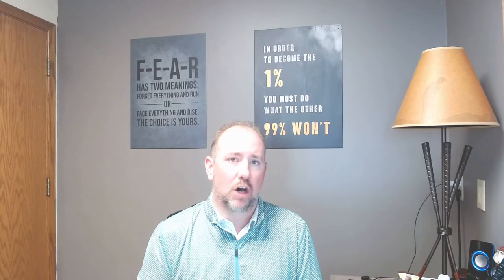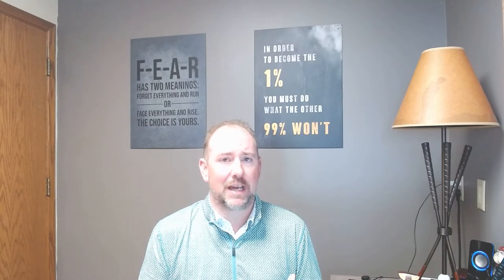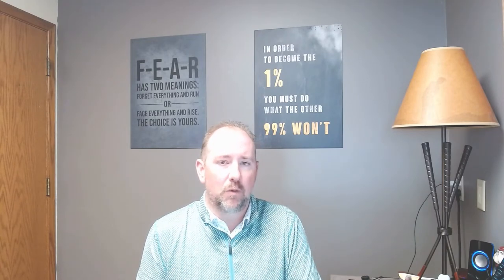Step one is getting pre-approved. You're going to work with a mortgage lender or your bank to get pre-approved for your primary residence for a one to four unit dwelling. This is going to make your down payments on that primary residence a lot lower — we're looking at anywhere from three and a half to five percent as a down payment, versus if it was an investment property, we are talking upwards of 25 percent down.